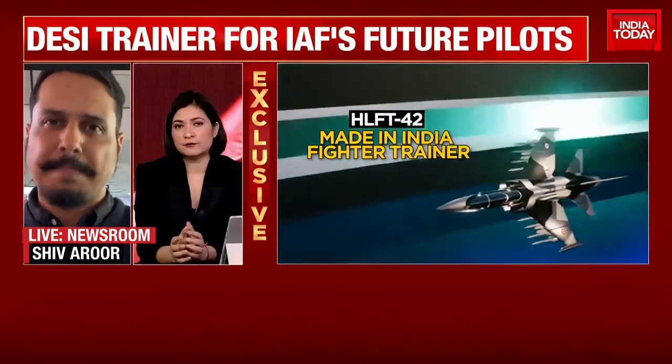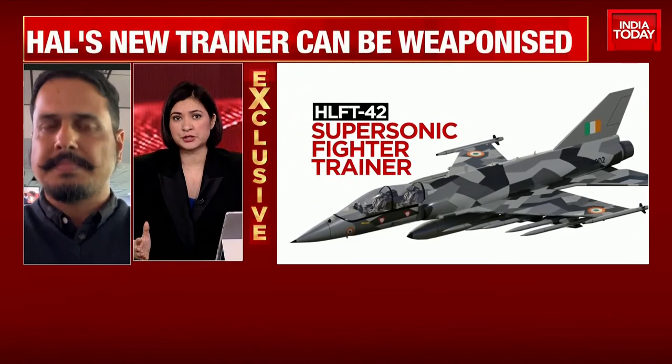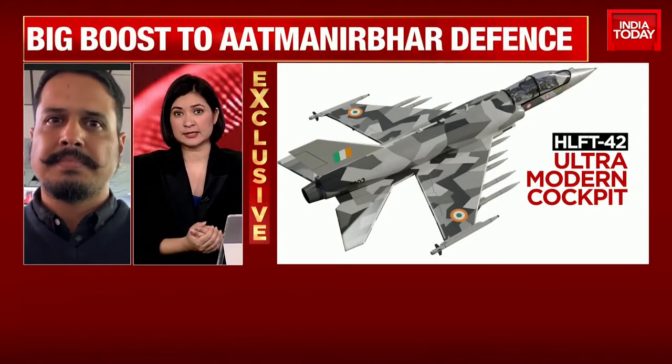So, for example — it's a rhetorical question — but if there's a war-like situation, how will training on the HLFT-42 help our fighters, specifically frontline fighters at that time?